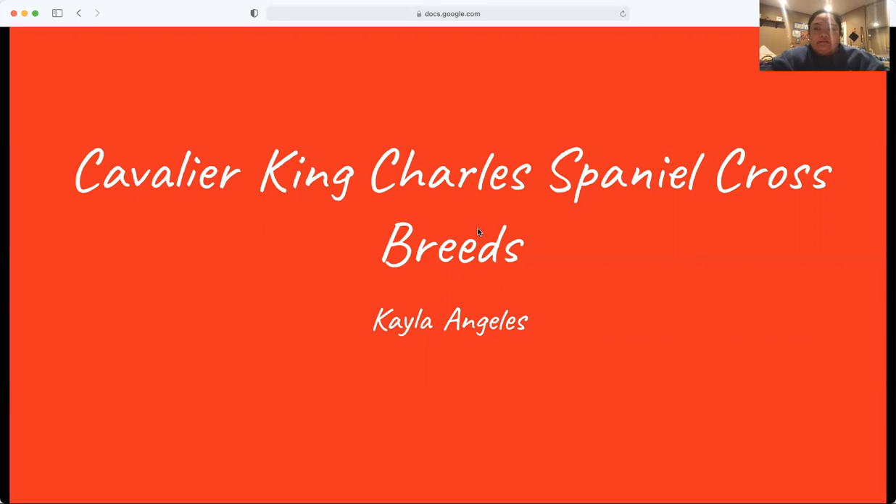Hey everyone, my name is Kayla Angelus and today my topic is the Cavalier King Charles Spaniel crossbreeds. Before I head into my topic, I'm going to preface that I'm going to abbreviate Cavalier King Charles Spaniel to CKCS.